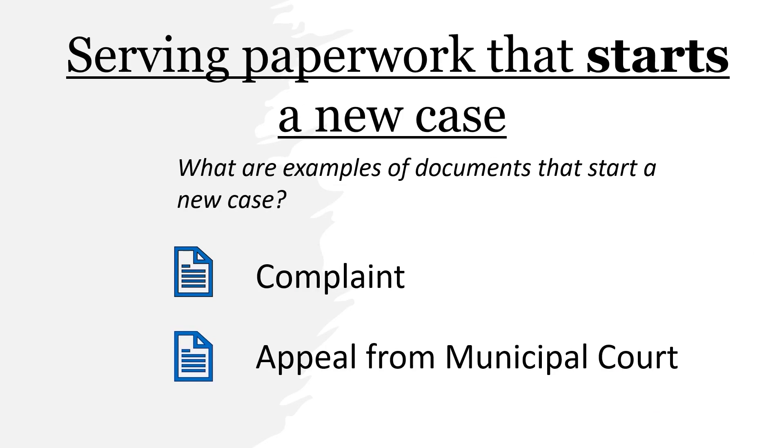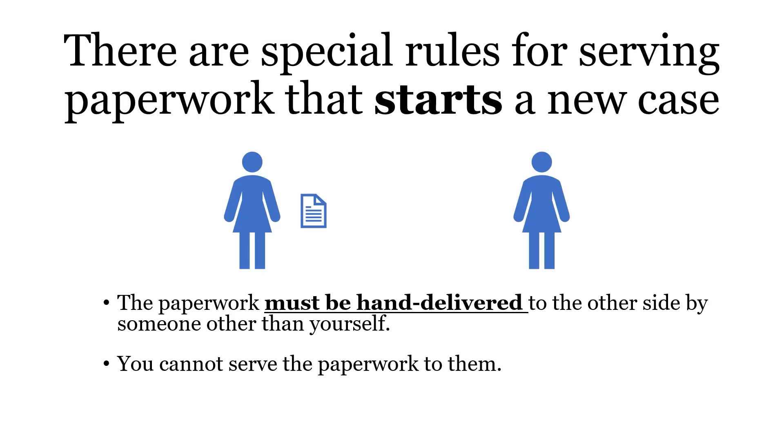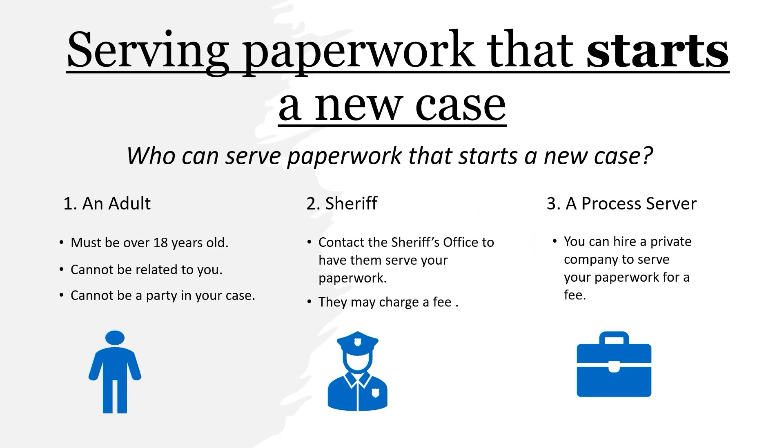There are special rules for serving paperwork that starts a new case. It must be hand delivered to the other side, and you cannot do this yourself. There are three ways to serve paperwork that starts a new case. First, the paperwork can be served by an adult. The adult must be over the age of 18, not related to you, and cannot be a party in your case.